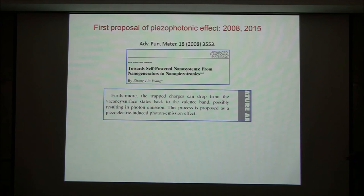So this is the piezo-photonic effect. The first time we proposed piezo-photonic effects was in a review we wrote in 2008, where in a paragraph I wrote that the trapped charge can drop from the valence surface state back to the valence band, possibly resulting in photo-emission. This process was proposed as the piezoelectric-induced photo-emission effect — the piezo-photonic effect.